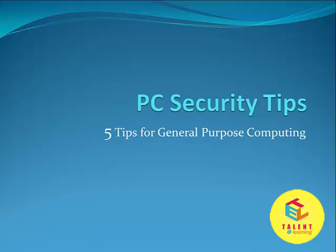Welcome friends. In this tutorial we will be learning about PC security tips — 5 tips for general purpose computing.